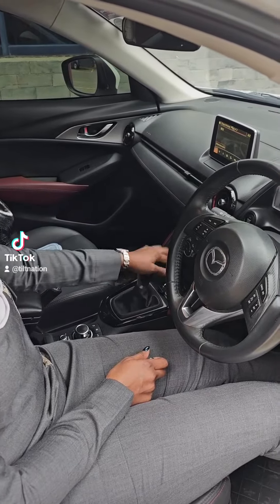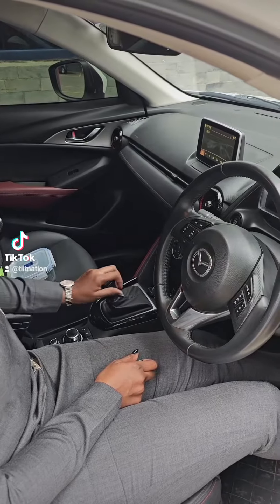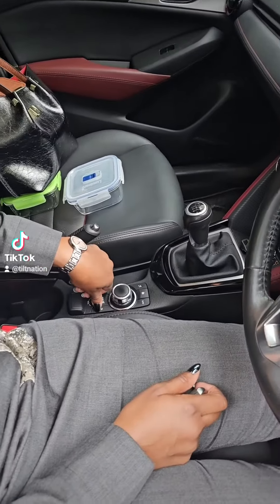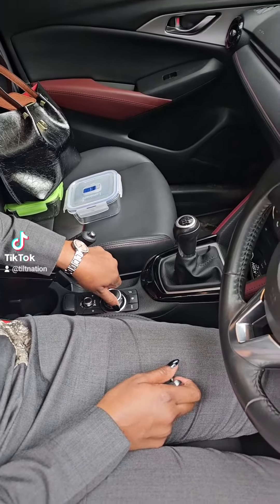One, two, four, five, six — so that's why it's a six-speed. It has a knob there; the knob is for selecting the music.